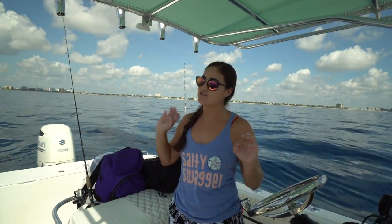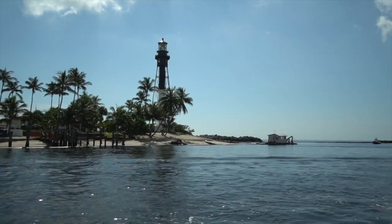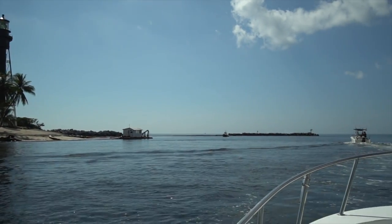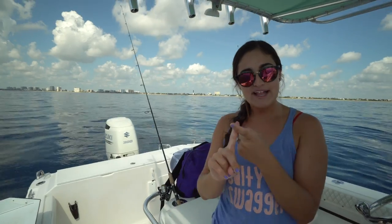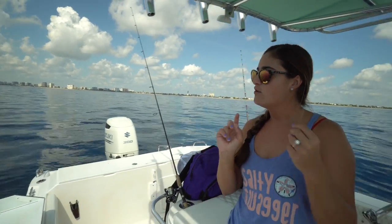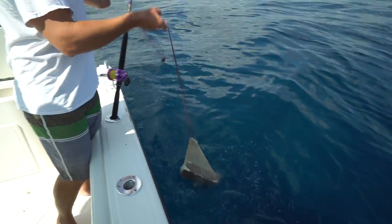So today our plan is to do some drift fishing. There's not a lot of wind so our drift isn't going to be very fast. Hopefully we have some current to keep us moving. We're going to be drifting on this 50-40 foot reef ledge out of Hillsborough Inlet — you can see the lighthouse right back there. We have some ballyhoo bait, squid, glass minnows for chum, and a box of chum.